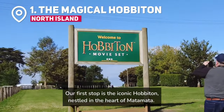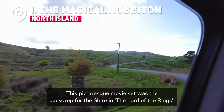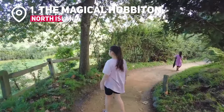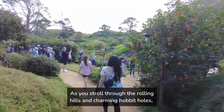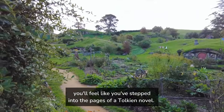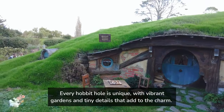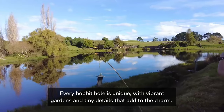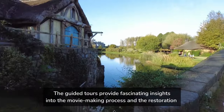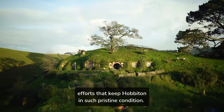Our first stop is the iconic Hobbiton, nestled in the heart of Mata Mata. This picturesque movie set was the backdrop for the Shire in The Lord of the Rings and The Hobbit trilogies. As you stroll through the rolling hills and charming Hobbit holes, you'll feel like you've stepped into the pages of a Tolkien novel. The attention to detail is truly remarkable — every Hobbit hole is unique, with vibrant gardens and tiny details that add to the charm. The guided tours provide fascinating insights into the movie-making process and the restoration efforts that keep Hobbiton in such pristine condition.